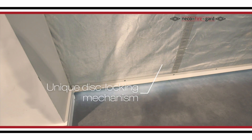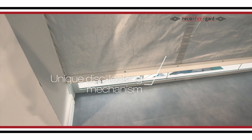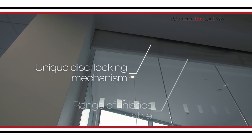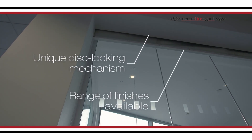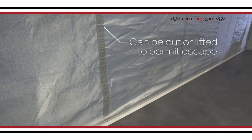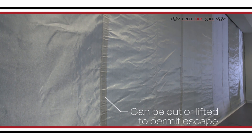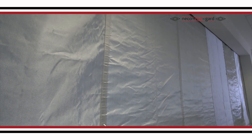The system contains a unique disc locking mechanism stopping the curtain binding inside the headbox, increasing system reliability, and comes in a range of coordinating finishes. A significant advantage of Niko's fire curtain system is that they can be lifted or cut by trapped persons to enable them to escape.